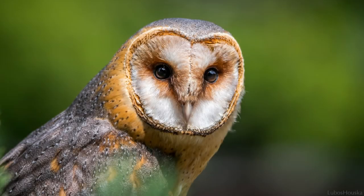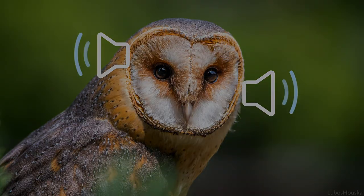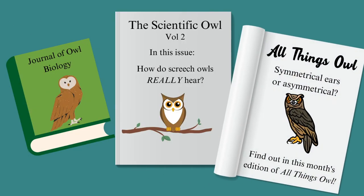You might have heard that many owls have asymmetrical ears, which allows them to pinpoint the precise location of prey. But with this owl, that isn't the case. Studies show that eastern screech owls have symmetrical ears, not asymmetrical.